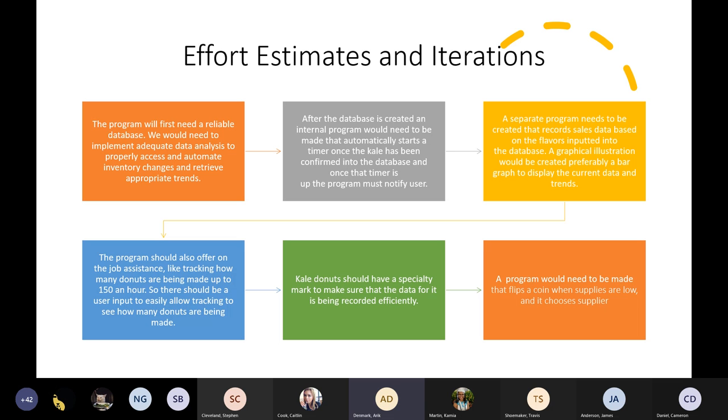We made effort estimates and iterations to give to each person so we could know how much work each step would take. For the first step, the program will need a reliable database so we can implement adequate data analysis, automate inventory changes, and retrieve appropriate trends. After the database is created, an internal program will need to be made that automatically starts a timer once the kale has been made, and once that timer is up, the program must notify the user. A separate program needs to be created that records sales data based on flavors inputted into the database. A graphical illustration — preferably a bar graph — would be created to display the correct data and trends. The program should also track how many donuts are being made up to 150 per hour, with user input to allow easy tracking.